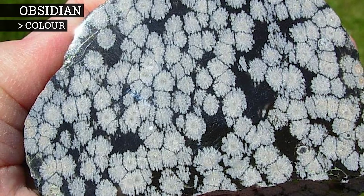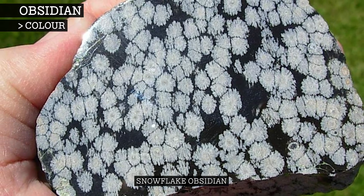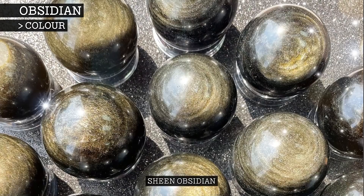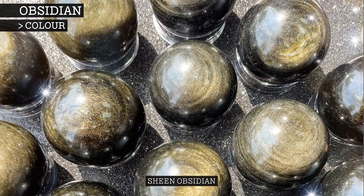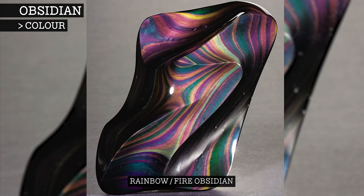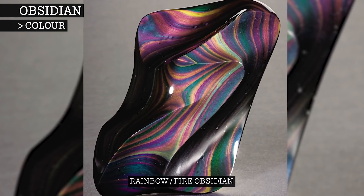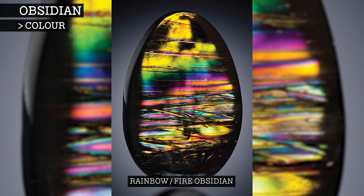Other notable types of obsidian are snowflake obsidian, which is dotted with small white patches where parts of the cooling obsidian has begun to crystallise; sheen obsidian, which contains patterns of tiny gas bubbles that produce a metallic sheen effect; and rainbow obsidian, also known as fire obsidian. This is formed by the inclusion of crystal nanoparticles, which create a thin film that reflects vibrant colours.